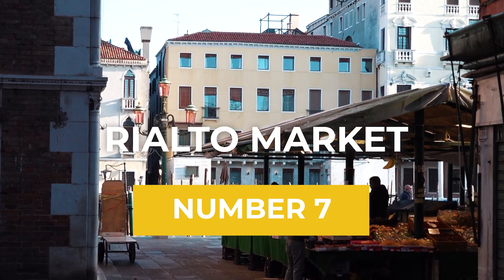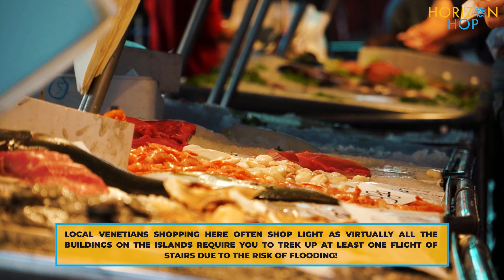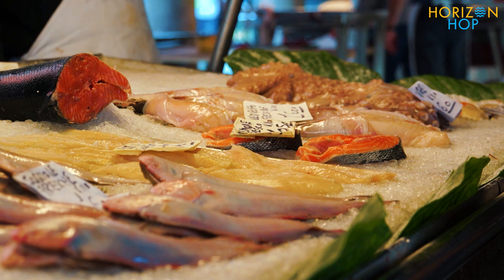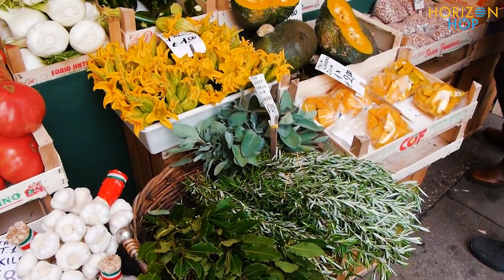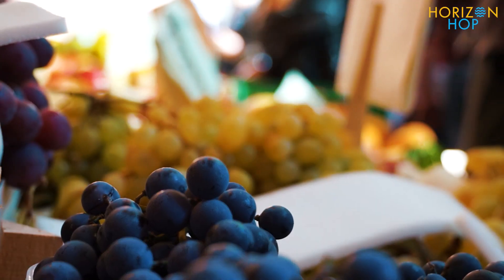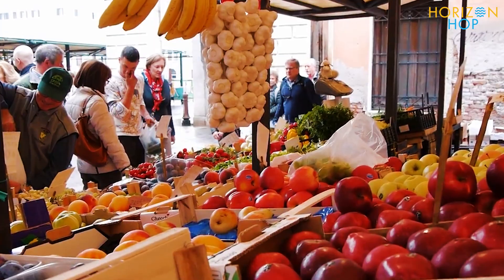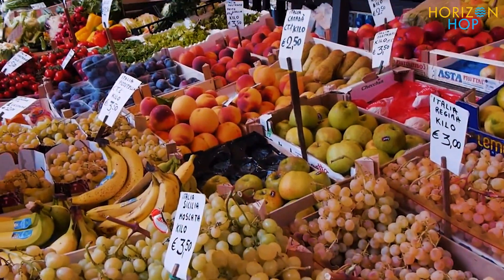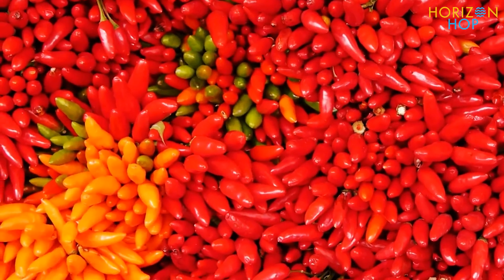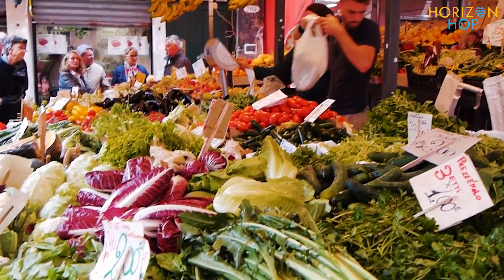Rialto Market is number 7. Rialto Market is comprised of two distinct areas: the Pescaria for seafood and the Herbaria for produce. If you want to get a feel for Venetian life and pick up some freshly-caught Adriatic seafood, garden-fresh veggies, and vibrant blooms, this is the place to go. For a pro tip to avoid the crowds, the Rialto Market is less hectic in the morning, making it ideal for a stroll. As a quick fact, you should never touch the vegetables — this applies throughout Italy. Get what you need by requesting it, and the seller will gladly provide you with the finest examples.